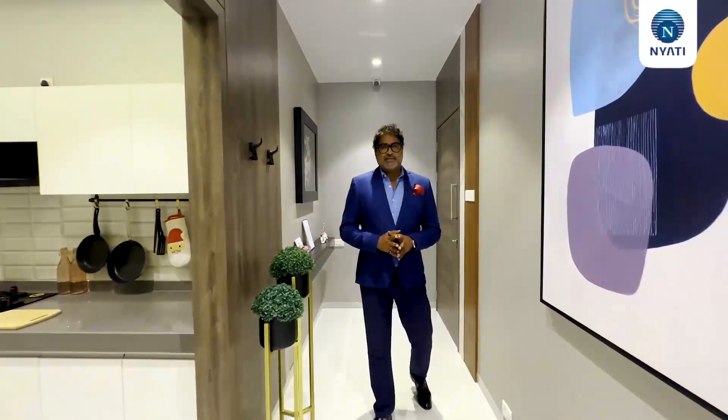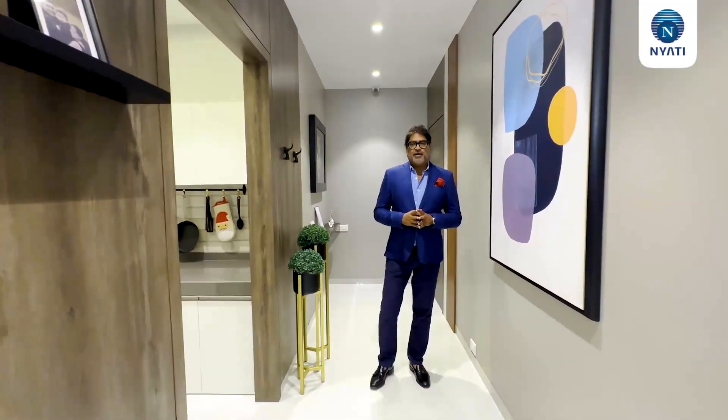Hi, I'm Ashutosh Bhattari, the creative head of Tsar Interiors, and today we are going to show you the most luxurious projects — Nyati Emerald in Barnet.